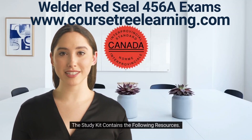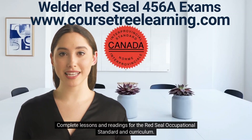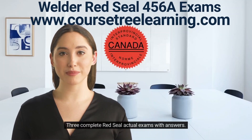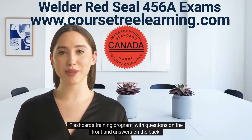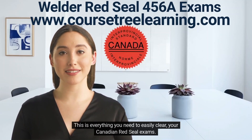Here's what you'll get: complete lessons and readings for the Red Seal occupational standard and curriculum, three complete Red Seal actual exams with answers, and flashcards — a training program with questions on the front and answers on the back. This is everything you need to easily clear your Canadian Red Seal exams.